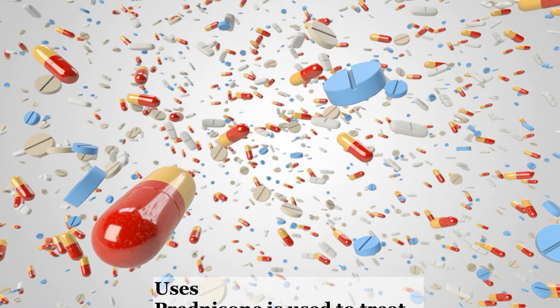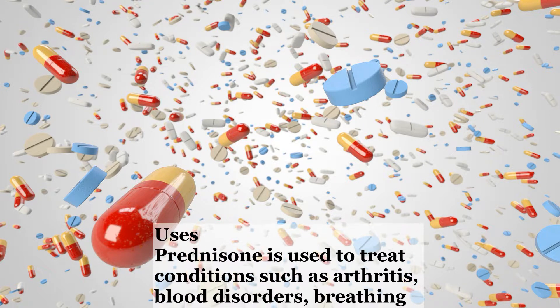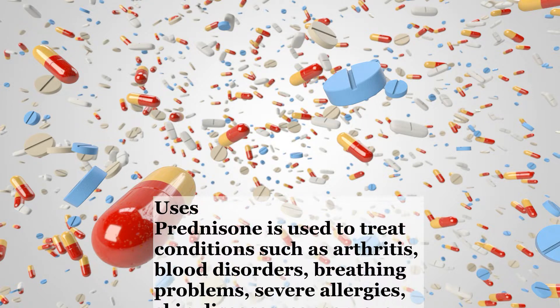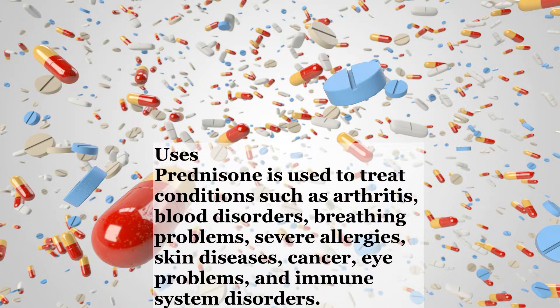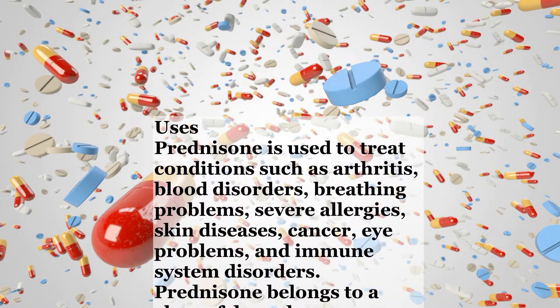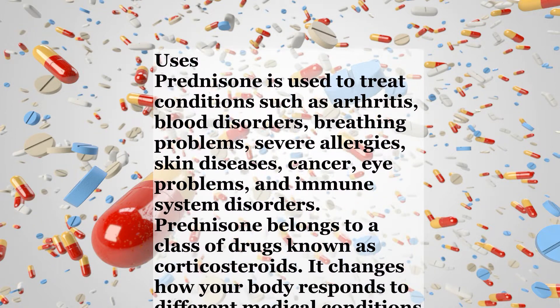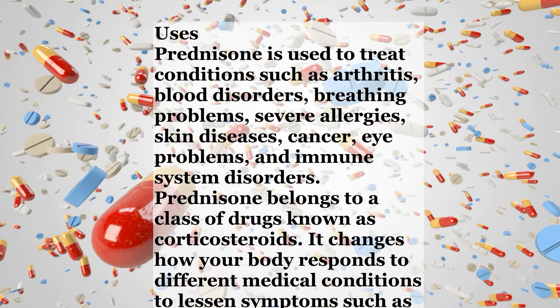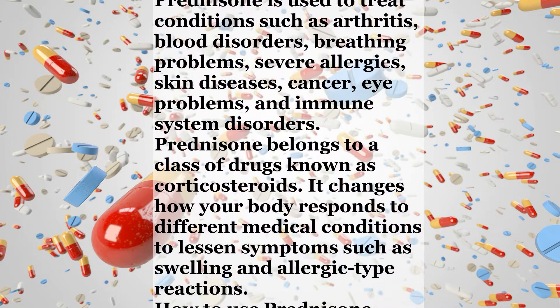Uses. Prednisone is used to treat conditions such as arthritis, blood disorders, breathing problems, severe allergies, skin diseases, cancer, eye problems, and immune system disorders. Prednisone belongs to a class of drugs known as corticosteroids. It changes how your body responds to different medical conditions to lessen symptoms such as swelling and allergic-type reactions.